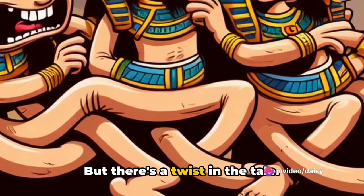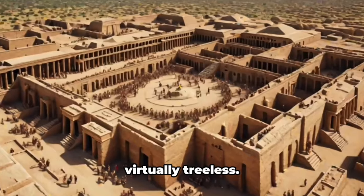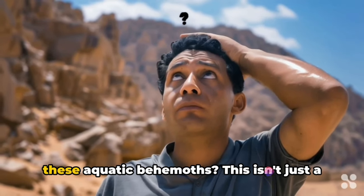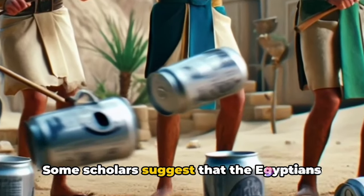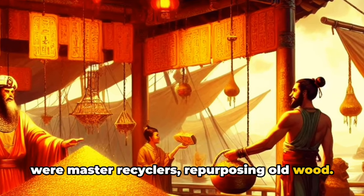But there's a twist in the tale. Egypt is as barren as a desert can be, virtually treeless. So where did they get the wood to build these aquatic behemoths? This isn't just a head-scratcher — it's a mystery as deep as the Nile itself. Some scholars suggest that the Egyptians were master recyclers, repurposing old wood.